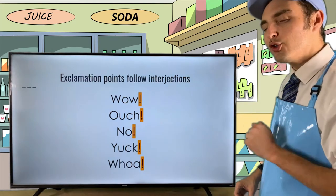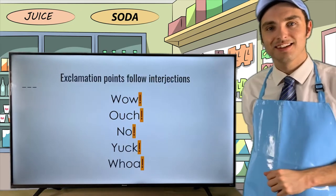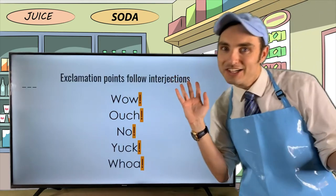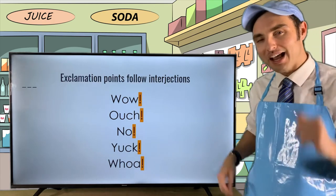You definitely want to put an exclamation point right after interjections. If you want to know a little bit more about interjections, make sure to check out Episode 9 on Mr. Goody Grammar's YouTube channel.